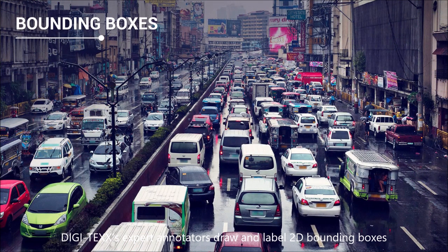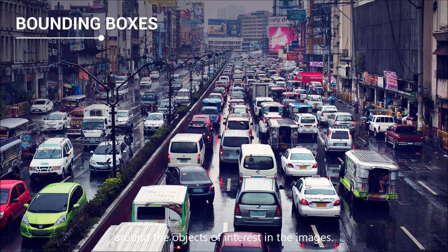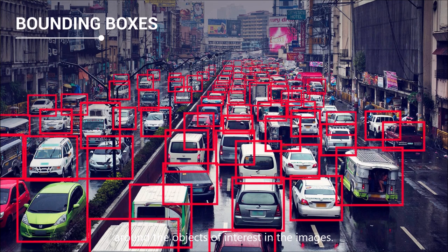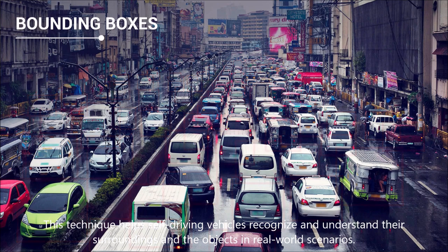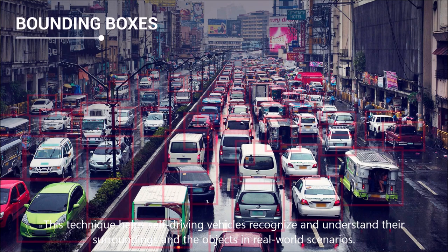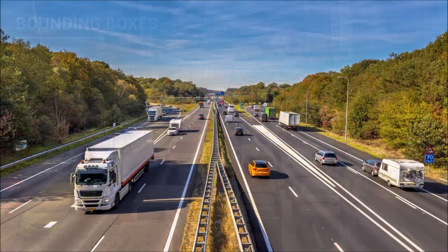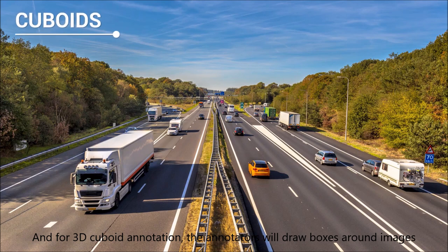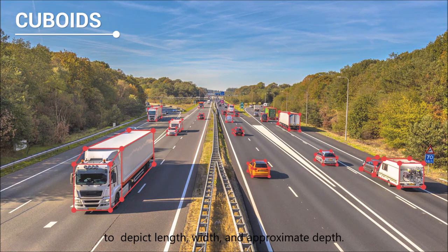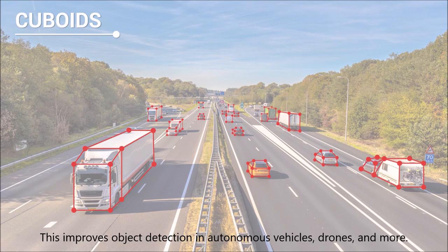Bounding boxes and cuboid. Digitex expert annotators draw and label 2D bounding boxes around objects of interest in the images. These techniques help self-driving vehicles recognize and understand their surroundings and objects in variable scenarios. For 3D cuboid annotations, the annotator will draw boxes around images to depict length, width, and depth. This improves object detection in autonomous vehicles, drones, and more.